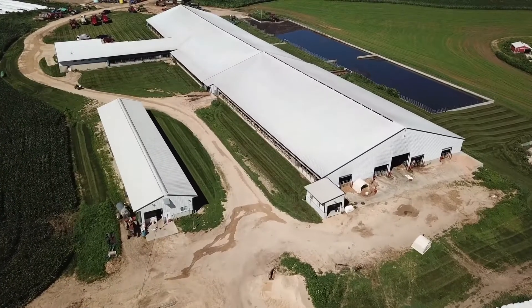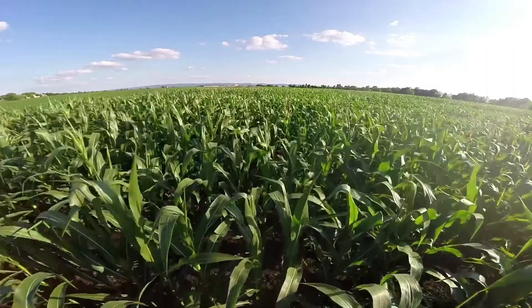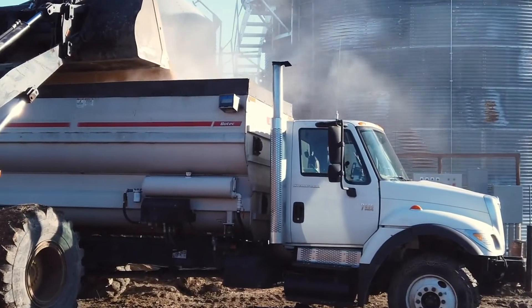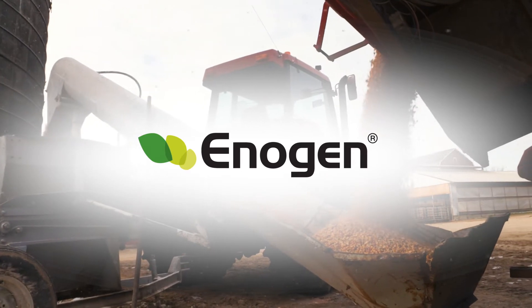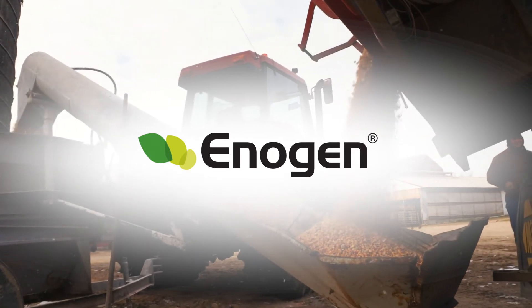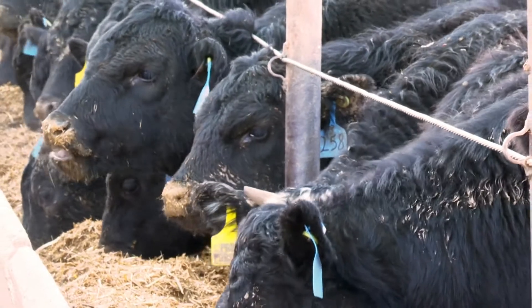When it comes to your operation, efficiency is everything — from what you grow in your field to what you feed. Enogen feed corn offers proven high-yielding corn hybrids that can help deliver improved feed efficiency to help lower feed costs and improve profit potential.